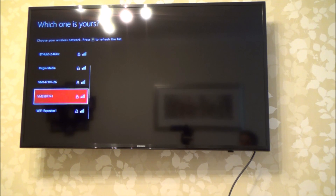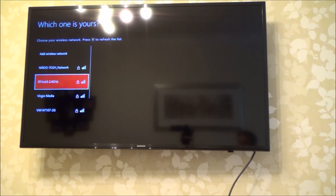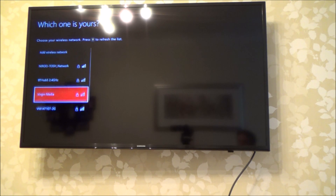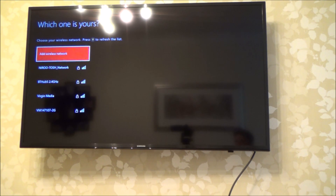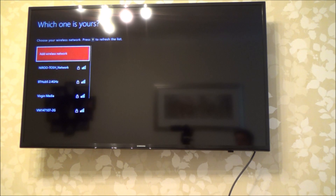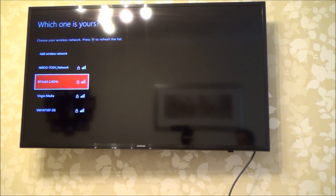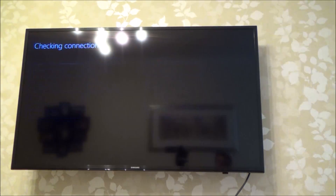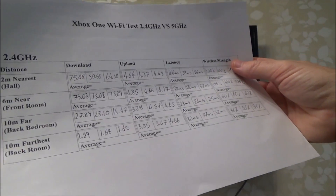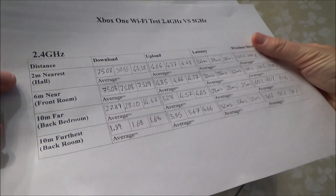We're now in the back room — the one with the external wall where it's very hard to get any signal. Trying to connect to the 5GHz network and it's not even showing up — it doesn't come up as an option because we're just too far and there are too many obstacles with the external walls. Unfortunately I can't test 5GHz in this room, it's just not there. But I will do the 2.4GHz.